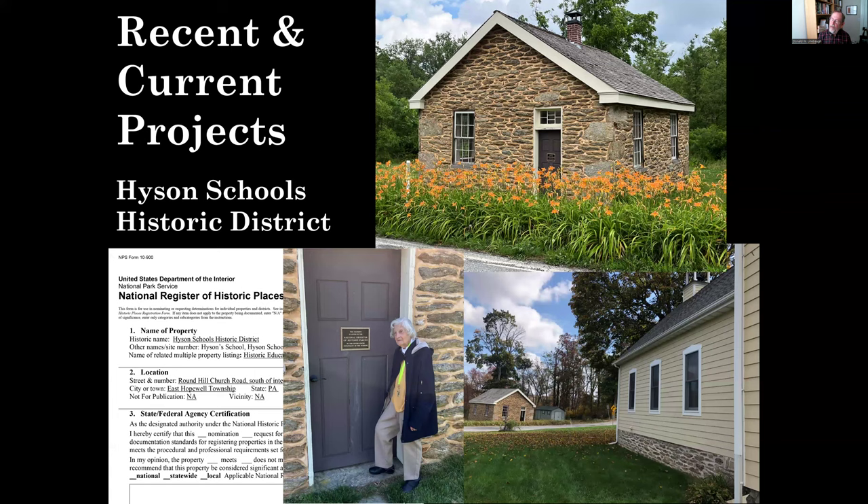One recent project was a National Register of Historic Places nomination for the Heysen Schools. The original stone school was built in 1857, and the second Heysen School was built in 1892. The older school is currently owned by Myrna Heysen Ross, 99 years young, who paid to have it restored and has worked closely with the Society to open it for special programming throughout the year.